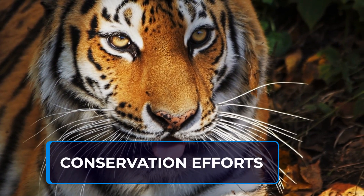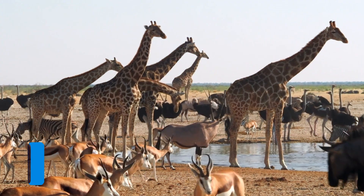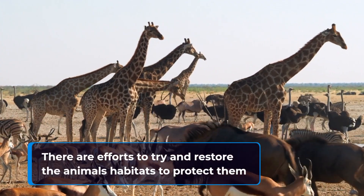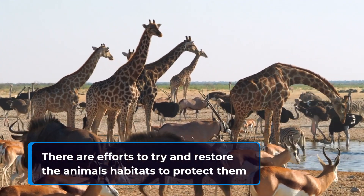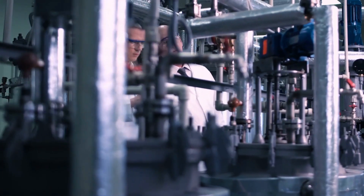There are many conservation efforts underway to protect endangered species. These include habitat restoration and protection, captive breeding programs, and public education campaigns. We'll explore some of these initiatives and discuss their effectiveness in preserving species populations.